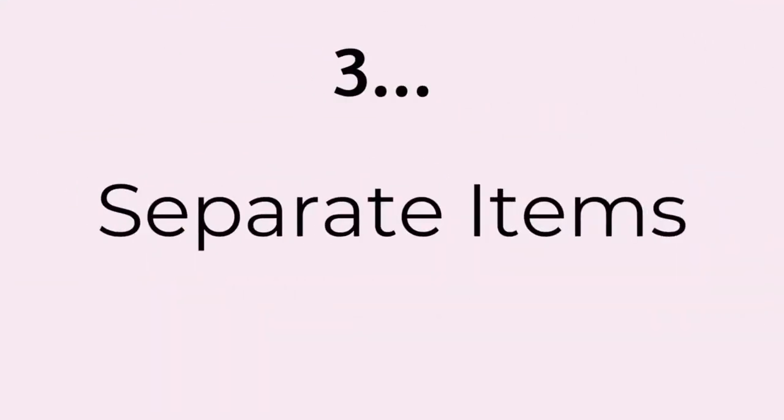S number three: Separate your items. I like to separate items right in the space I'm working in. In this space we'll have four categories. It's fine to create a pile, but I also like to have a box, bin, bag, or laundry basket — whatever you've got. Once you've separated everything into the container, you don't have to do that step again afterward, which makes the fourth step a lot easier.